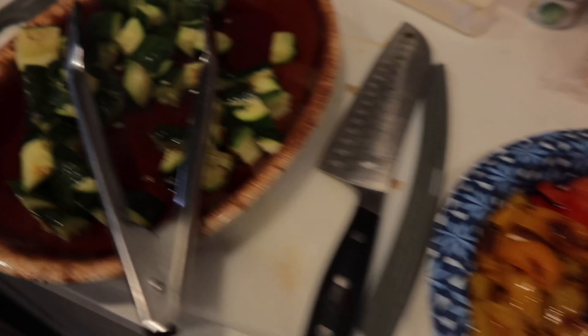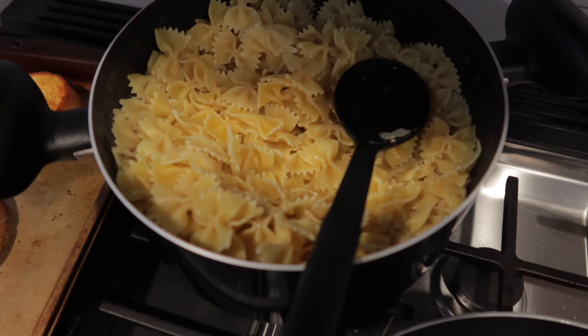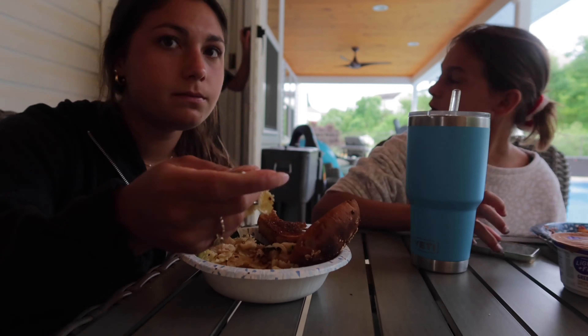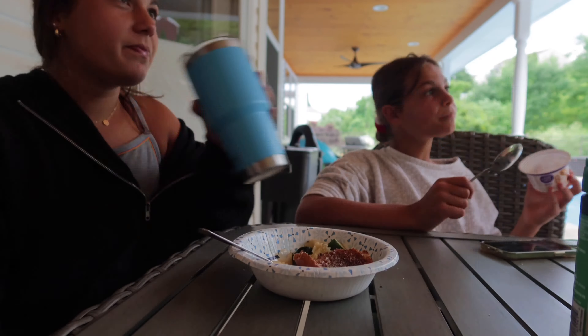And then for dinner, my family made some pasta with veggies, so I decided to put some onions and zucchini in my pasta. Then I made my favorite garlic bread — I'll just use wheat buns and put some olive oil, salt, pepper, and garlic powder on it.